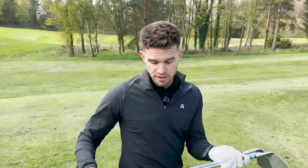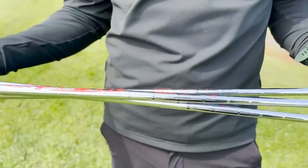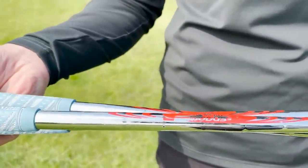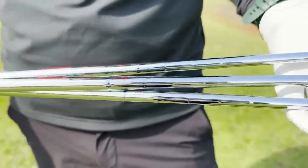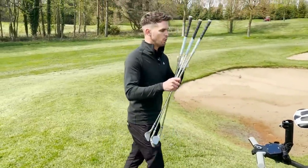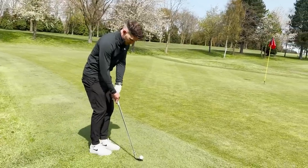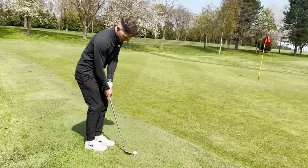Someone messaged me asking what shafts I've got on the wedges — it's exactly the same as my irons: Modus 3 Pro 105 stiff. I've got those baby blue grips that I love, which will eventually go on these ones as well. Let me show you a little grip-down bump and run off this one.